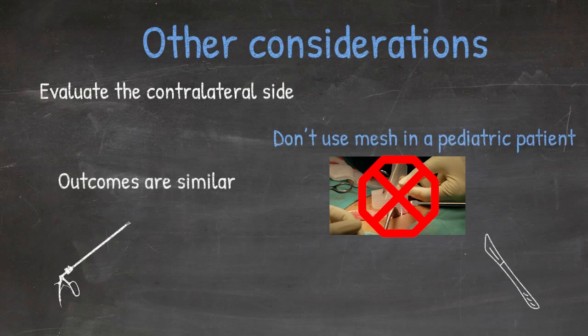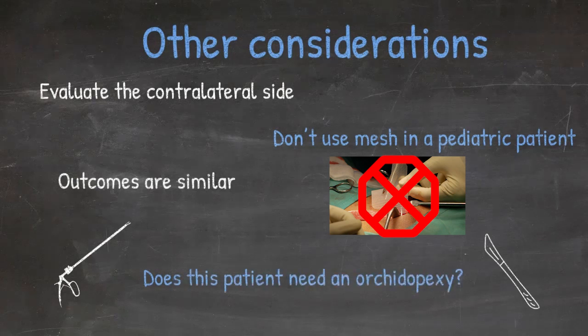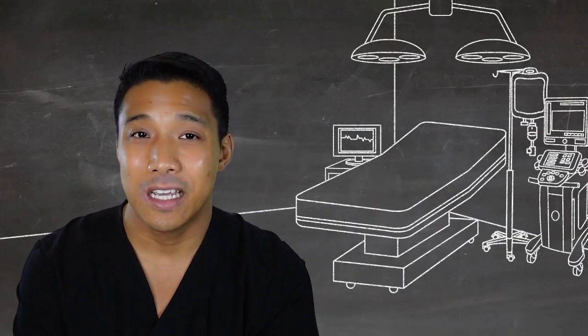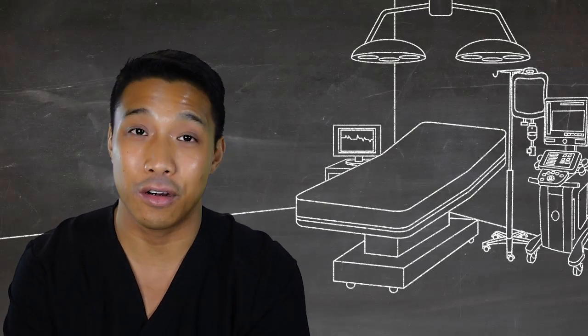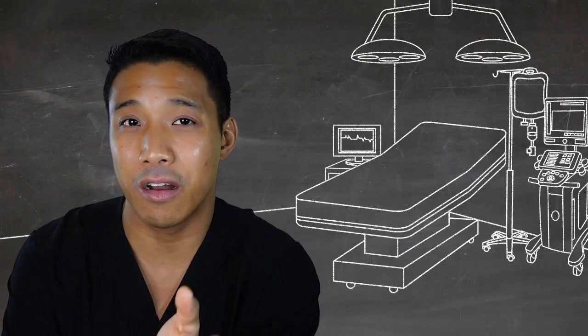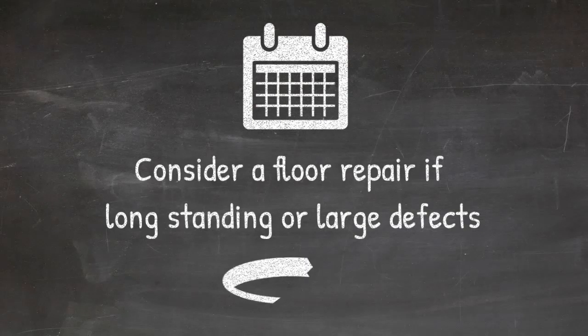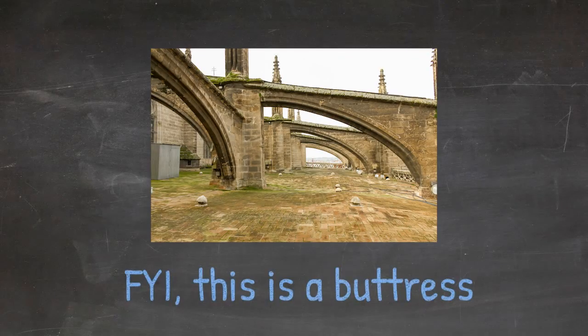Are there any factors that would push you more towards an open repair? Particularly if the child needs an orchidopexy in addition to their hernia repair, most would approach that hernia in an open fashion — though you could also approach those laparoscopically and do the orchidopexy and hernia repair together. A floor repair should be considered in children who have long-standing or very large hernias where the floor might be blown out or unsupported, in order to buttress the repair.